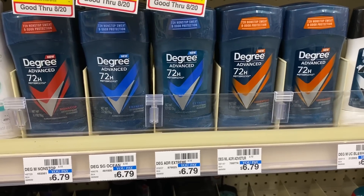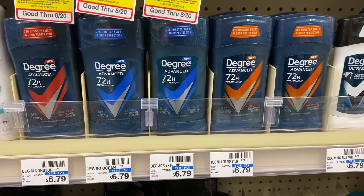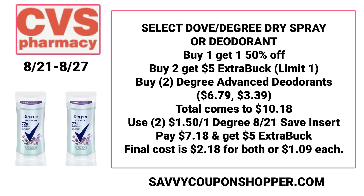The Degree Advanced stick deodorant is much cheaper than the spray. If you grab two Degree Advanced deodorant sticks at $6.79 each, one is full price and one is 50% off, for a total of $10.18. Use two of those $1.50 Degree coupons from the 8/21 Save insert, dropping your total to $7.18. When you buy two, you earn a $5 ExtraBuck, making the final cost just $2.18 for both — only $1.09 each.